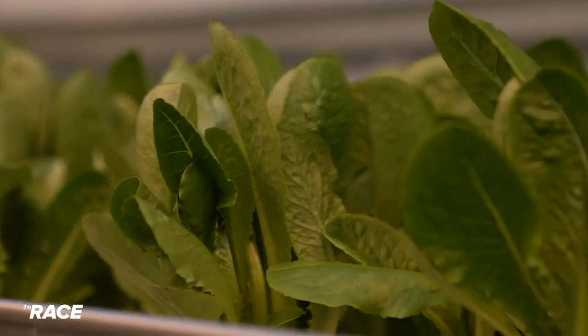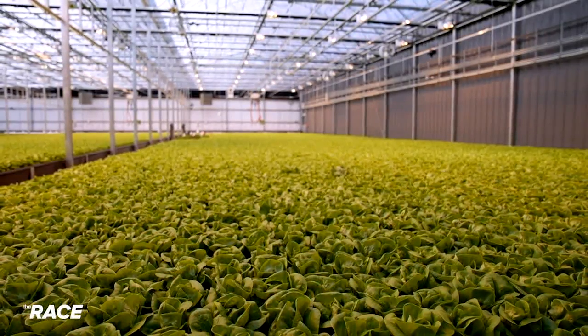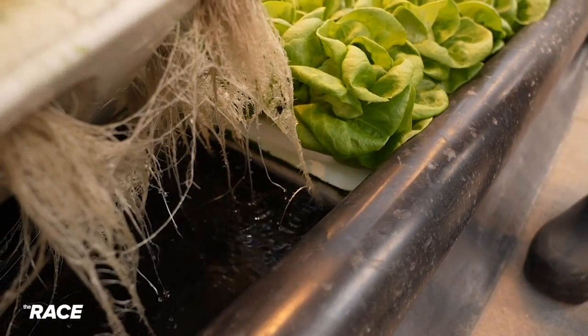This new type of growing is really exciting. This is Local Bounty, a company specializing in growing facilities like these and focusing on a new way of farming. Megan McGrath is director of product development.